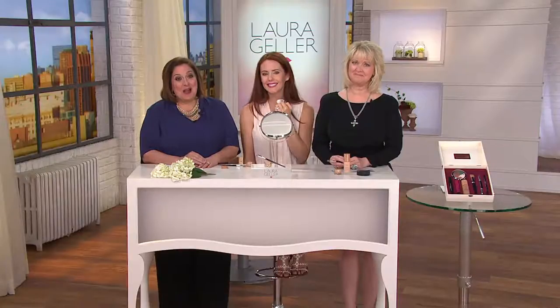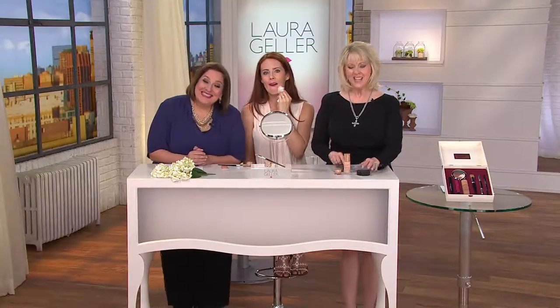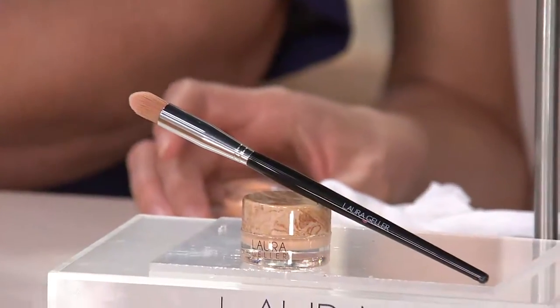This is $27 and change and the brush alone is almost $20 — this is a fabulous value. The brush is like your finger. Welcome, Melanie from Florida — please say hi to Laura. I'm so honored that you called in and got through. Are you getting this? Are you anxious to try it for the first time? Yes ma'am.